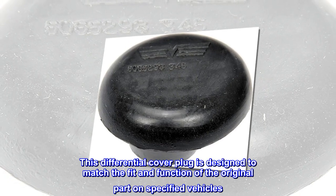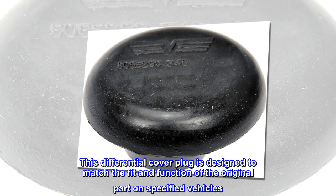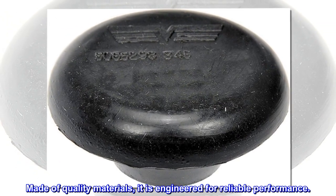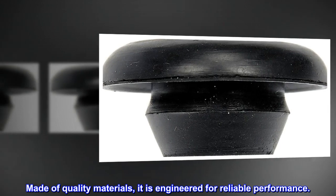This differential cover plug is designed to match the fit and function of the original part on specified vehicles. Made of quality materials, it is engineered for reliable performance.